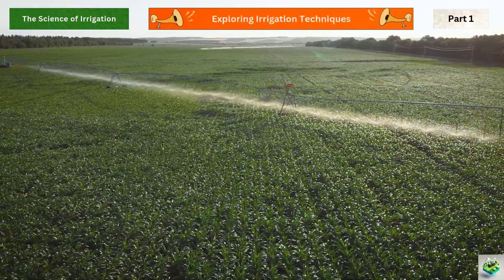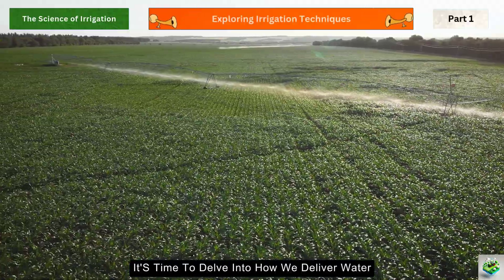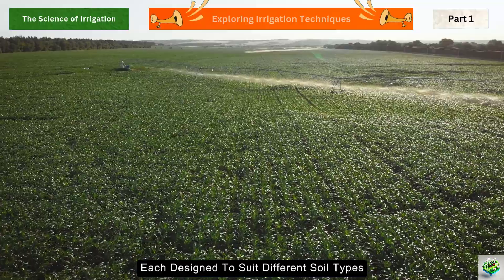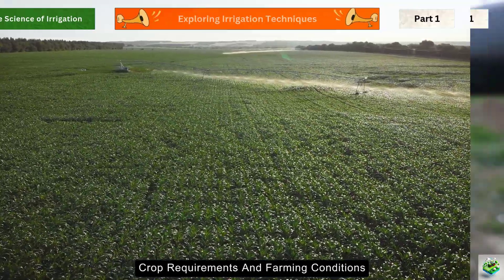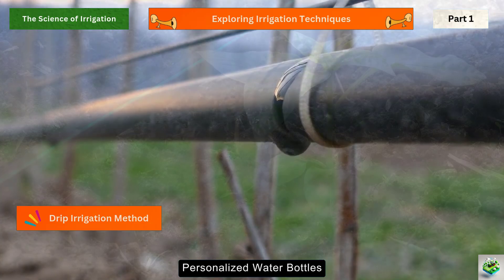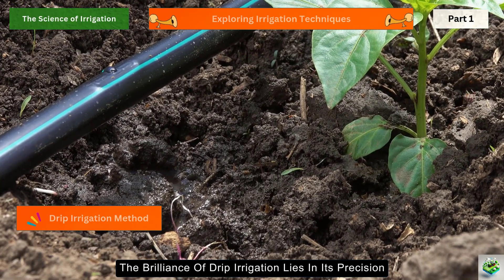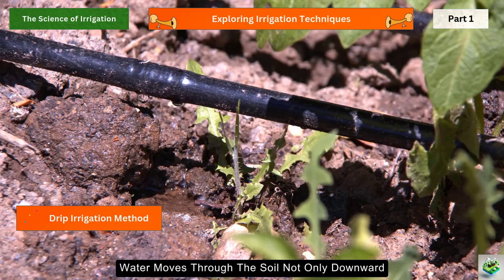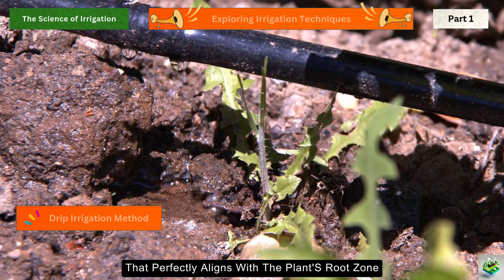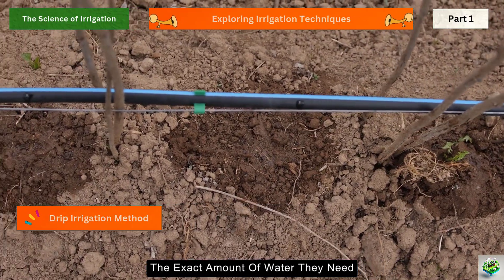Now that we understand the foundation — the soil beneath our feet — it's time to delve into how we deliver water to crops effectively. There are three primary irrigation techniques, each designed to suit different soil types, crop requirements, and farming conditions. Drip irrigation is like giving your plants their own personalized water bottles. This system uses small tubes to deliver water directly to the root zone, drop by drop. The brilliance of drip irrigation lies in its precision — water moves through the soil not only downward but also sideways, creating a moisture bulb that perfectly aligns with the plant's root zone.